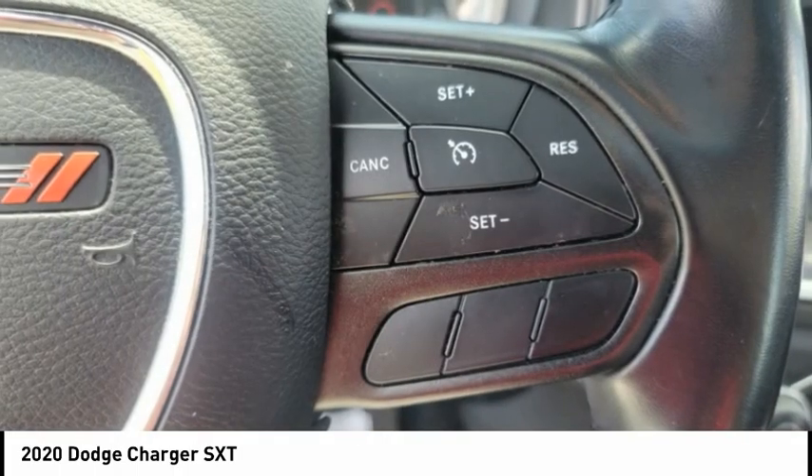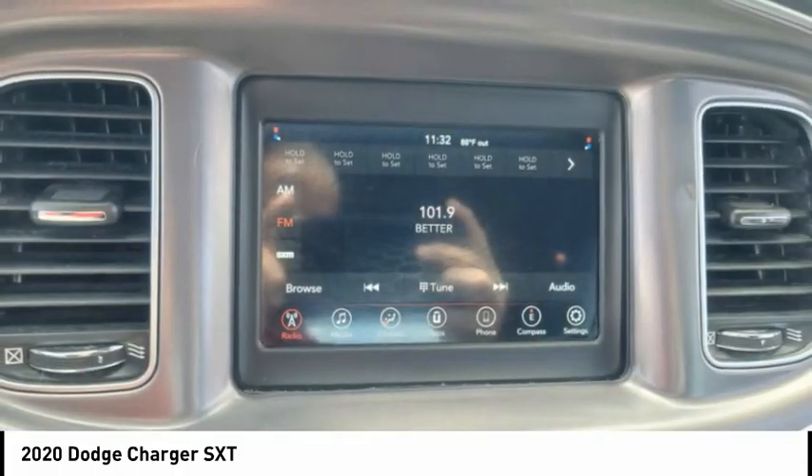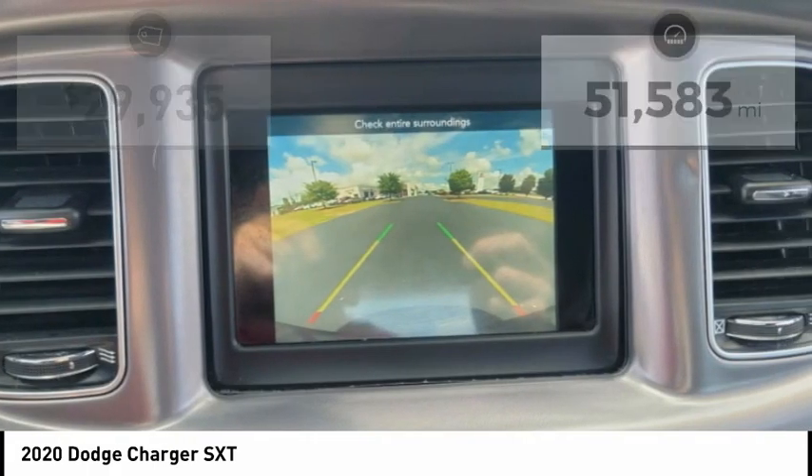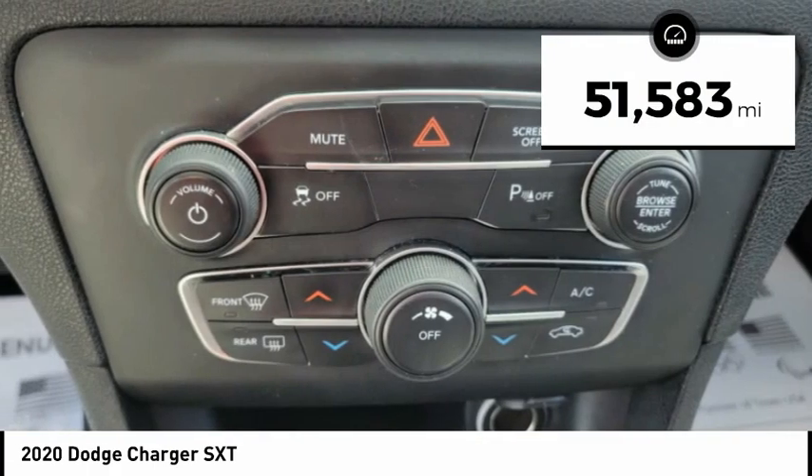Peace of mind comes standard with Charger's 5-star government front and side impact crash test rating, and is priced below $30,000. This vehicle has less than 55,000 miles.